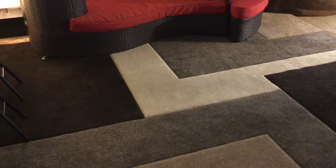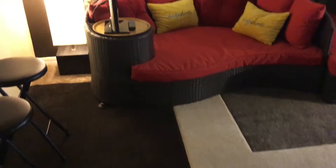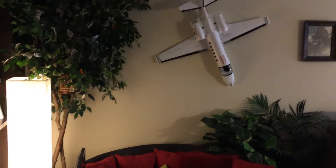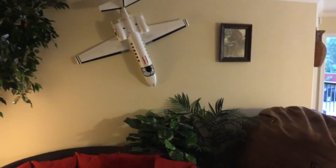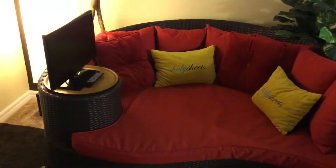Hey everybody, it's William from UAV Advertising. Thought I'd do a quick video on my office. This is our waiting room here — nice and comfortable with a little TV screen.